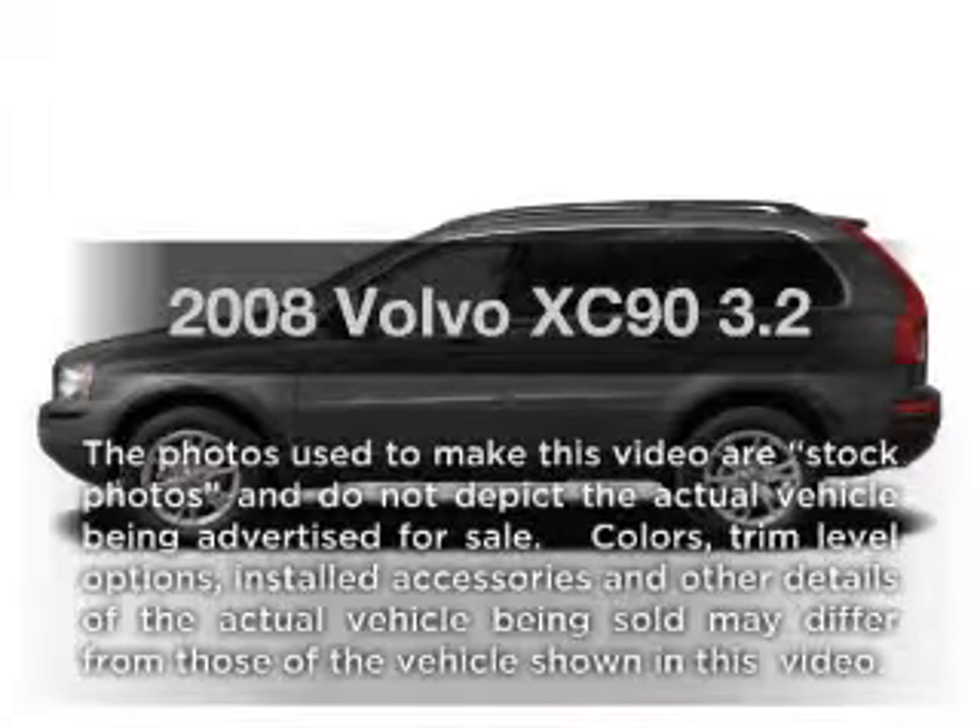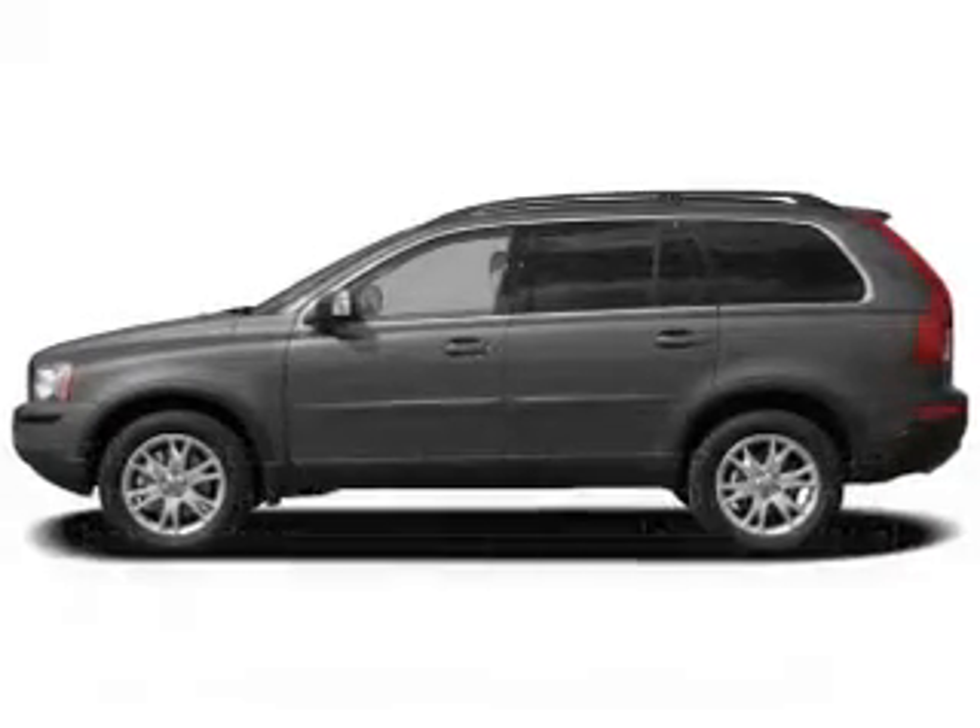Introducing the 2008 Volvo XC90 — everything you need under one roof with this great vehicle.